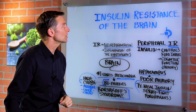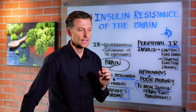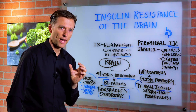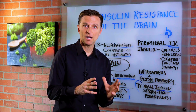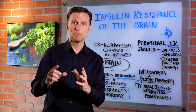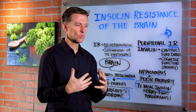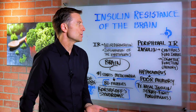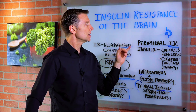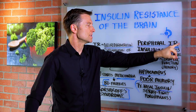In this video we're going to talk about something called insulin resistance of your brain. Insulin resistance is a condition where the pancreas or other parts of the body produce too much insulin because it's not connecting into the cells. So we have insulin there but it's not available, which creates all sorts of problems. Another name for insulin resistance of the brain would be called peripheral insulin resistance.